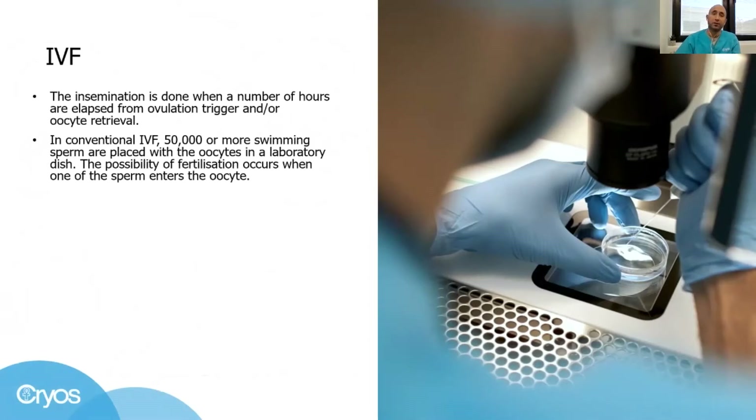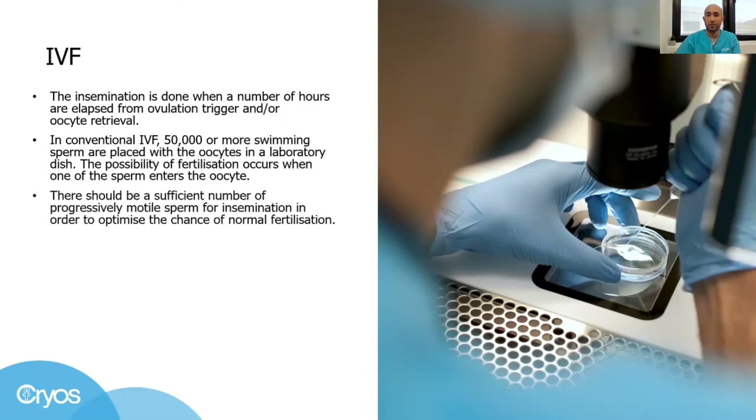In conventional IVF, 15,000 or more swimming sperm are added to a lab dish together with the oocytes. Sperm need to push through the cumulus oocyte complexes, a group of cells surrounding the oocytes playing a vital role in maturation, and eventually penetrate the oocyte. Immediately, we move these dishes into a warm, safe, and optimized environment where fertilization may happen.